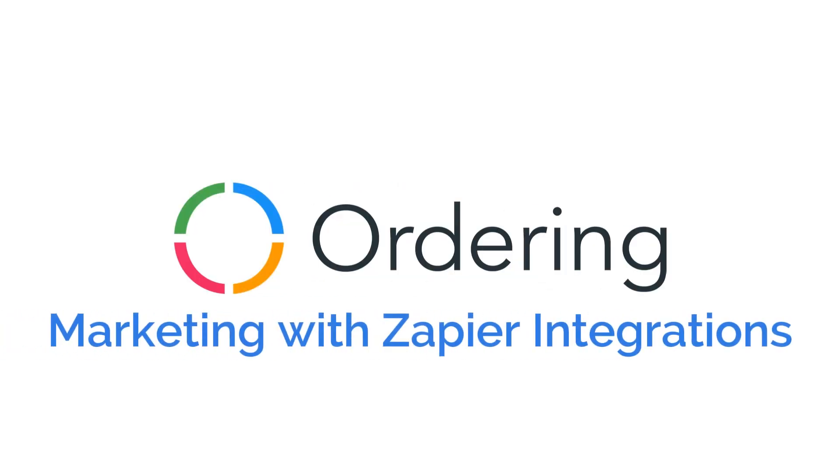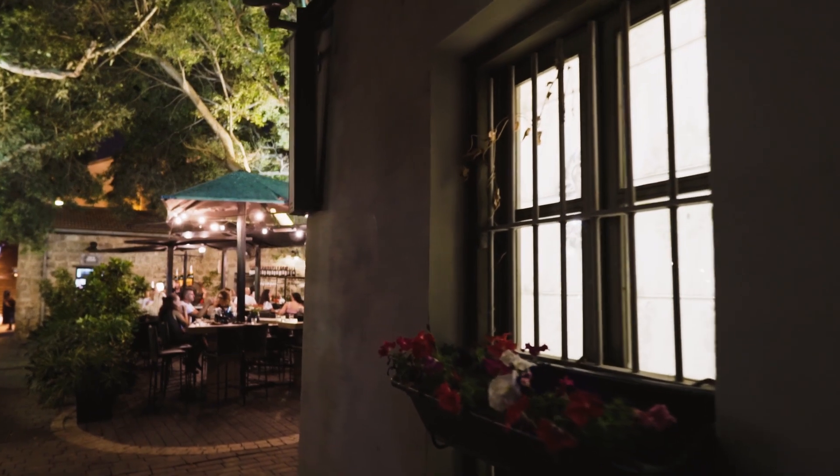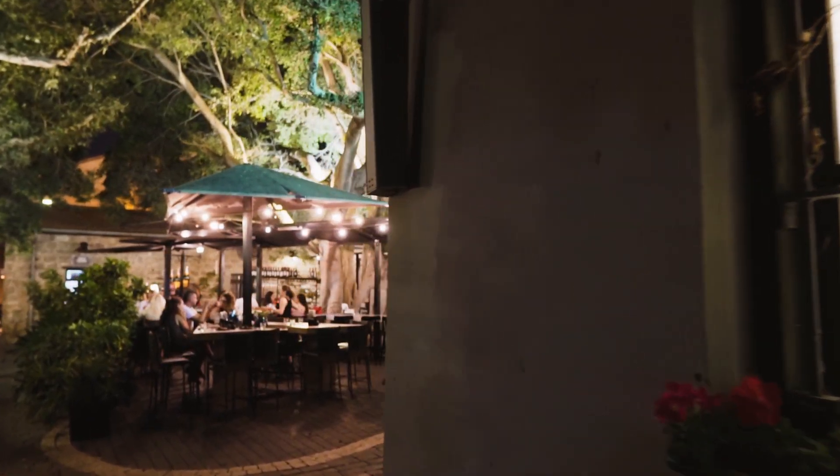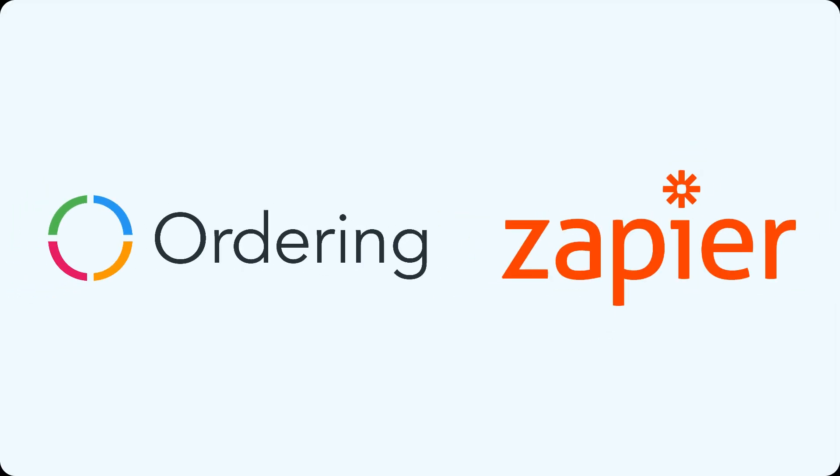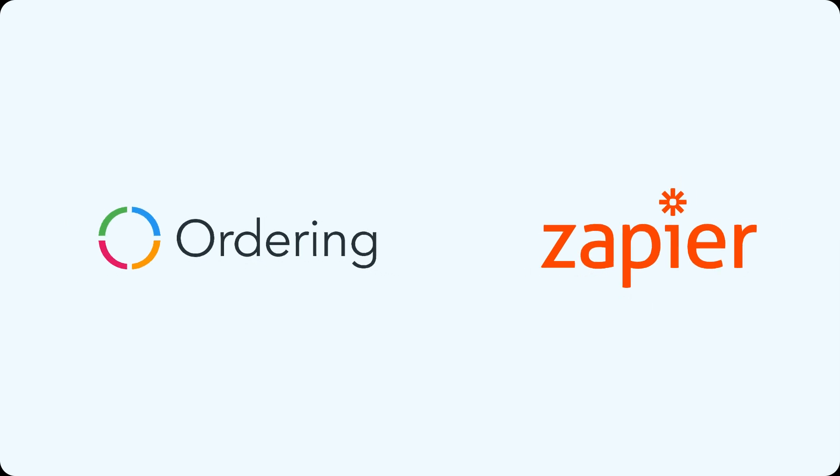Optimize your marketing strategy with the seamless integration of Ordering and Zapier. Imagine you have a thriving restaurant and you're looking for ways to take your business to the next level. With Ordering and Zapier, you can do just that. Wondering how? Let me show you.